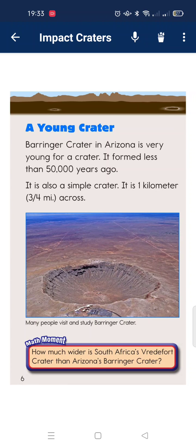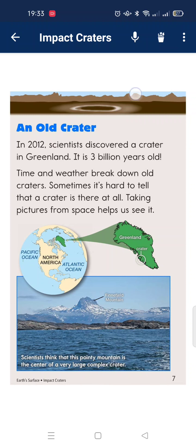Barringer Crater in Indonesia is a very young crater. It formed less than 50,000 years ago. It is also a simple crater, about one kilometer wide. The crater has formed berms across the old crater.